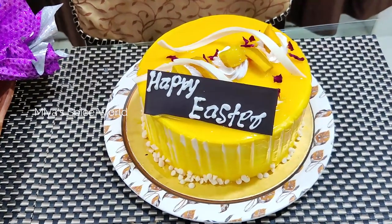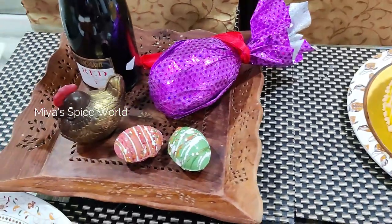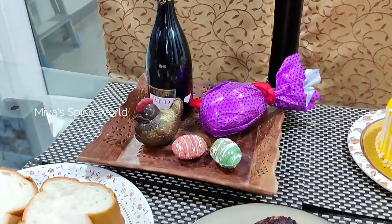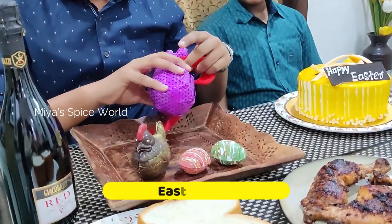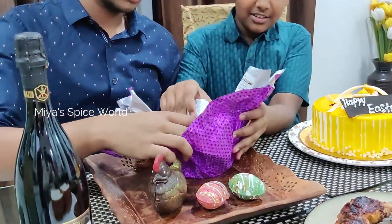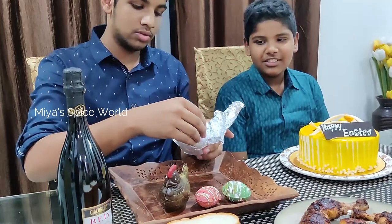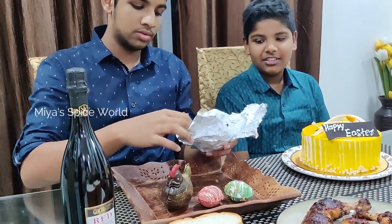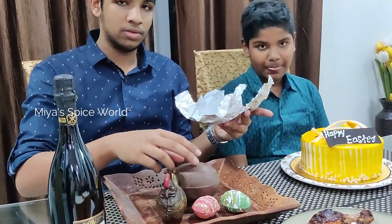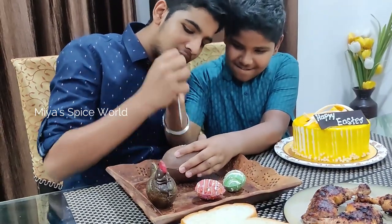We had also bought a mango cake on my son's choice along with some Easter eggs. It is a custom for the kids to break Easter eggs and see what's inside. In our childhood, we used to get sugar-coated Easter eggs with small chocolate and candies inside. But nowadays, Easter eggs are made of chocolate with nut-coated chocolate inside. Kids enjoyed breaking these eggs.